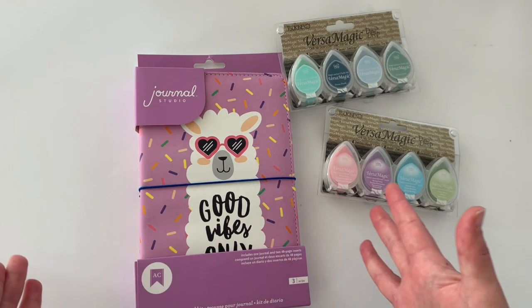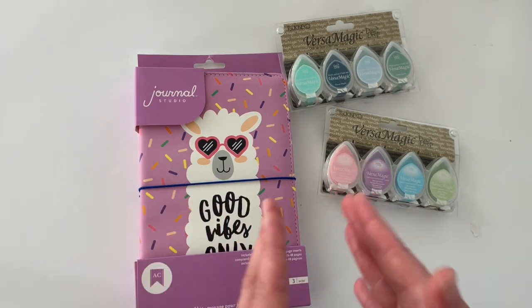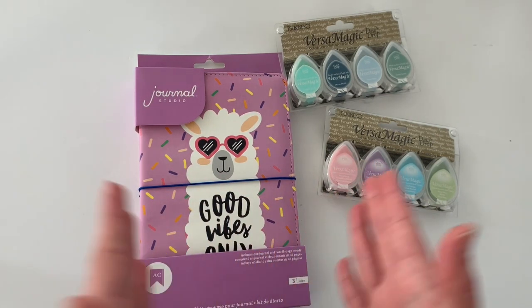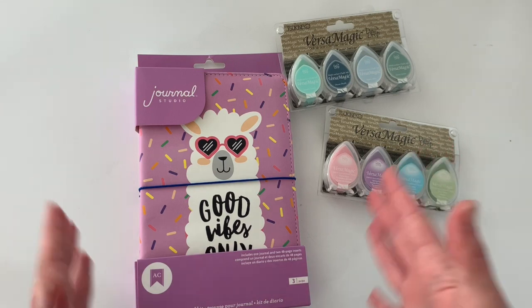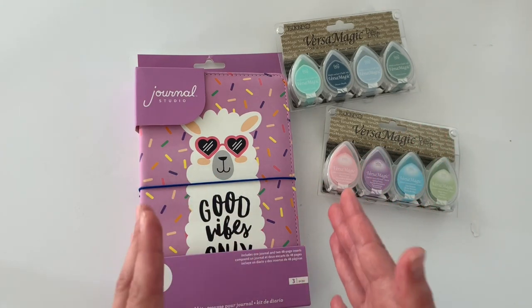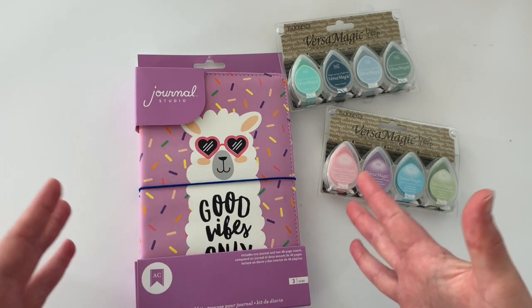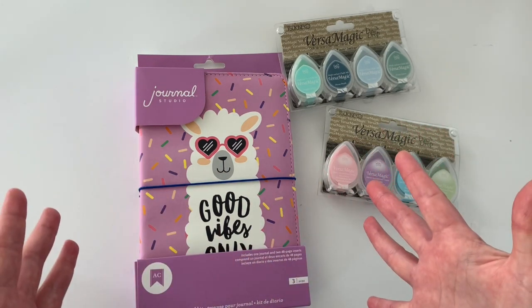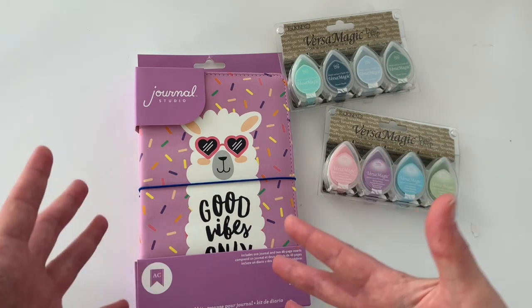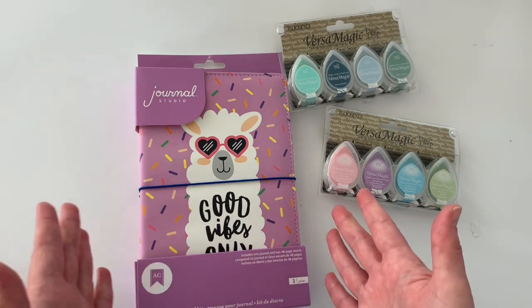If you guys have been watching my videos, I have mentioned that I'm planning on going to Go Wild. It is in my state this year — it is so local that I literally cannot pass it up. And I saw this llama. If you aren't familiar with Go Wild, it's just this big planner conference that they put on, and kind of their mascot is llamas.